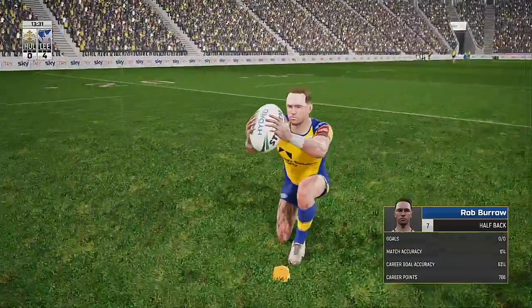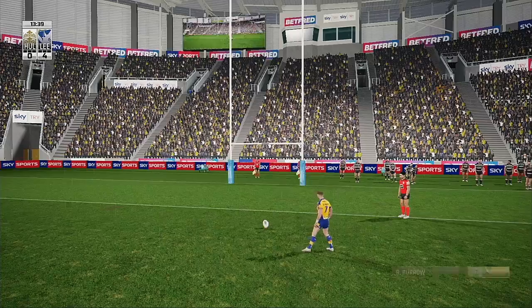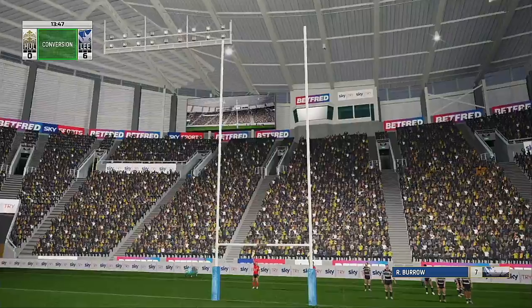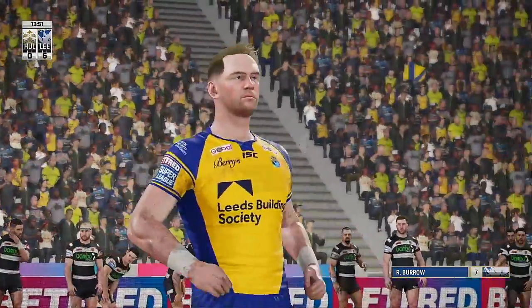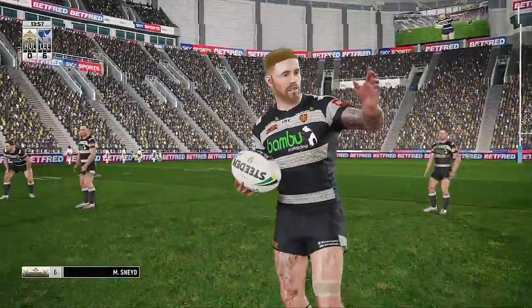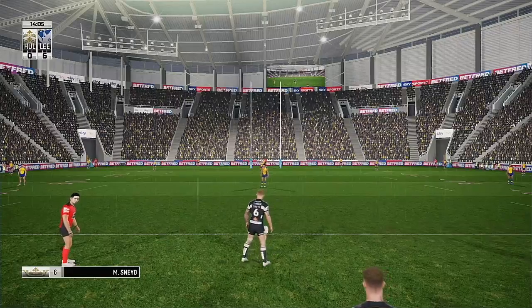An opportunity on the back of that to add another two. It's a goal — the Leeds Rhinos. Leeds 6-0.